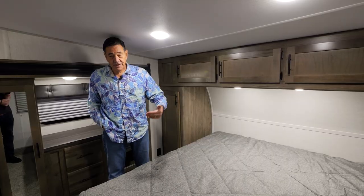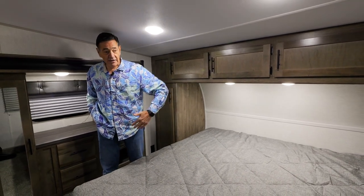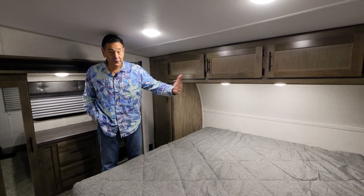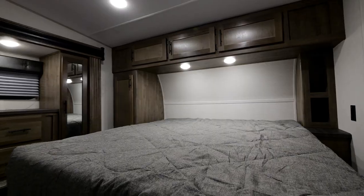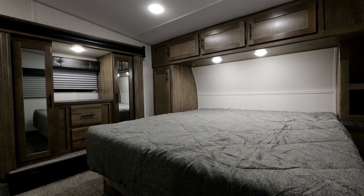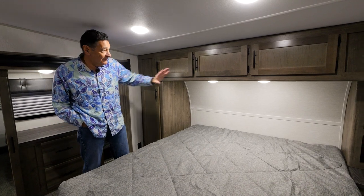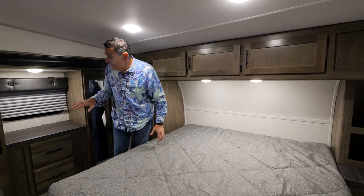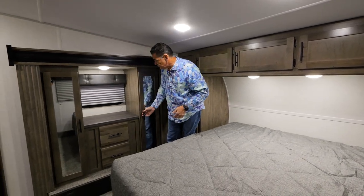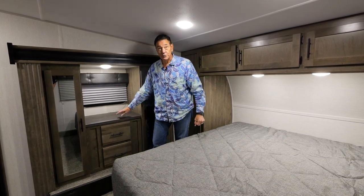The master bedroom features a wider queen bed — it's 66 inches wide, compared to a standard queen at 60 inches. We didn't have room to fit a full king while still providing storage on both sides and space for a CPAP machine on both sides. You'll need a deeper sheet set, but you have all the functionality you need. You've got overhead storage, side wardrobe storage, a wardrobe slide for clothes, wardrobes on both sides, a couple of drawers, and the bed lifts up for storage as well.